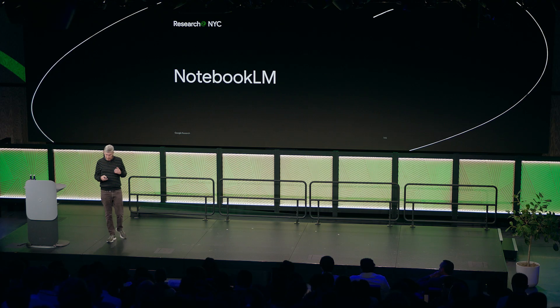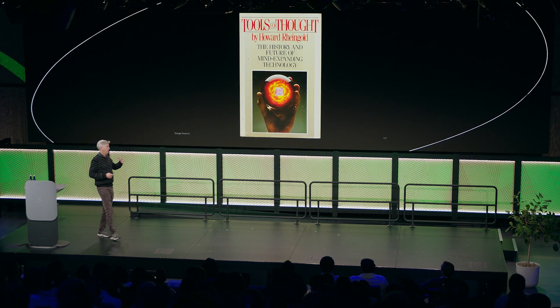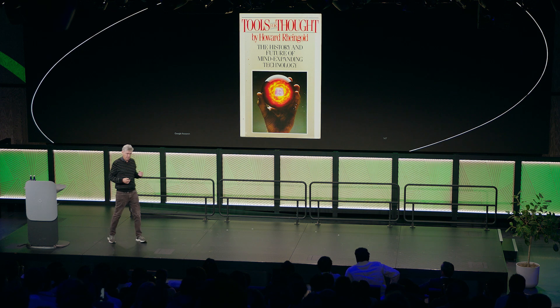My story is kind of an unusual one for Google. I spent most of my career actually as a writer, writing nonfiction books with a lot of research. I've written about a whole range of different topics, everything from the history of piracy to video games to neuroscience. But one of the common threads that runs throughout everything I've done has been this fascination with what the great writer Howard Reingold once called tools for thought.